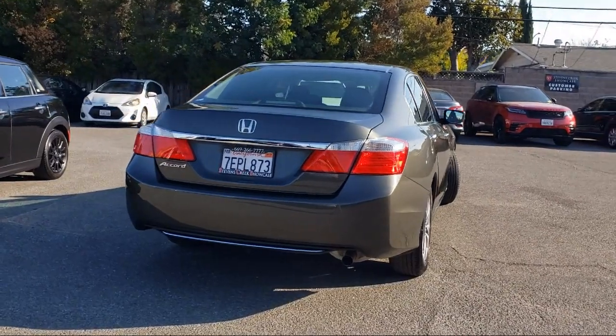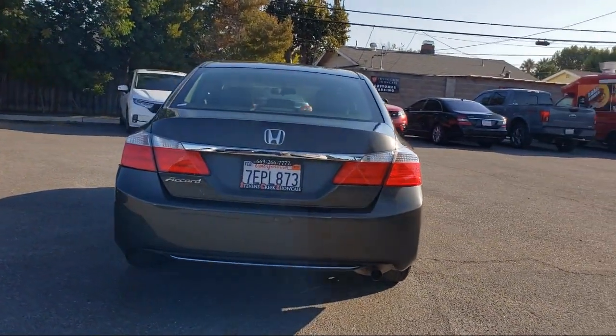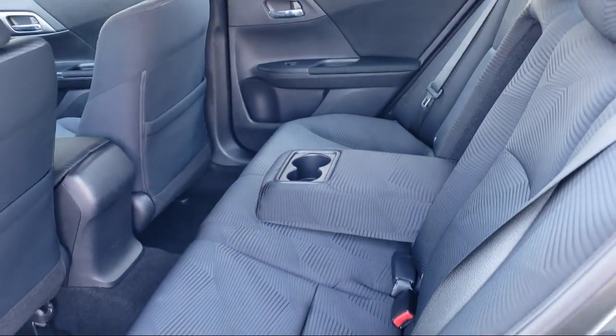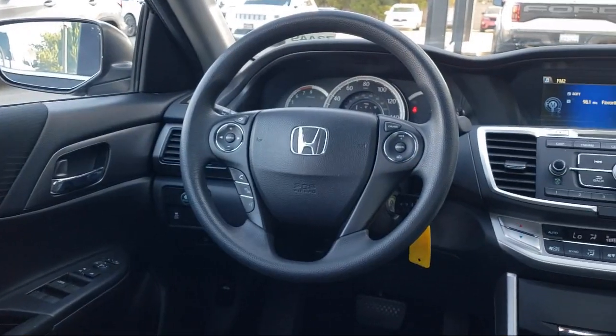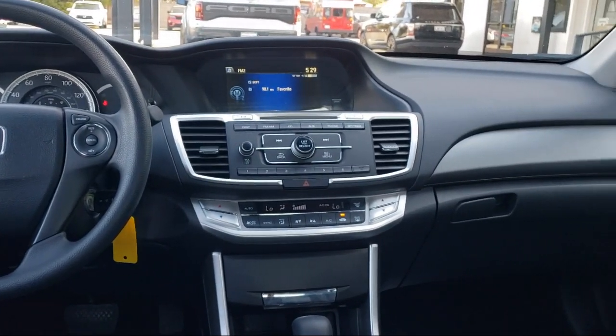For over 25 years, the Zahari Group has been providing high-quality vehicles to our customers. As the latest addition to the Zahari Group, Stevens Creek Showcase specializes in late-modeled, exceptionally well-maintained luxury and performance vehicles, and is proud to provide the best customer service from our professional sales team.